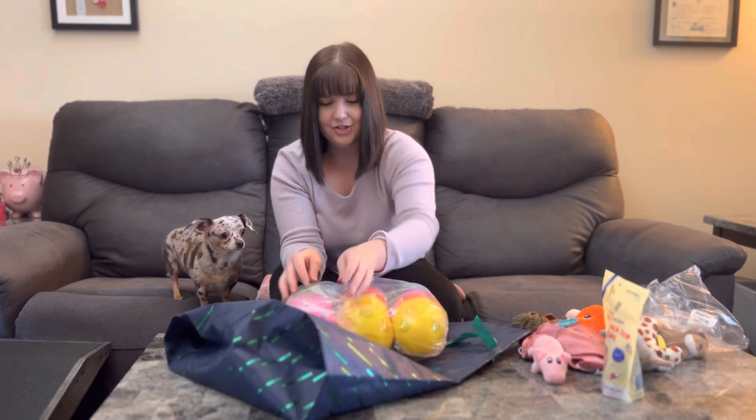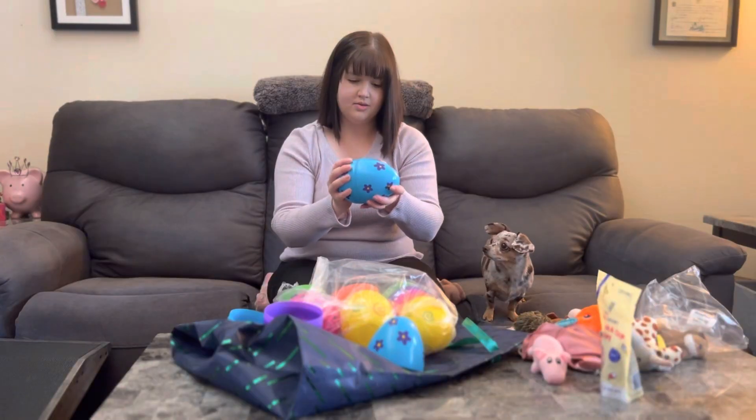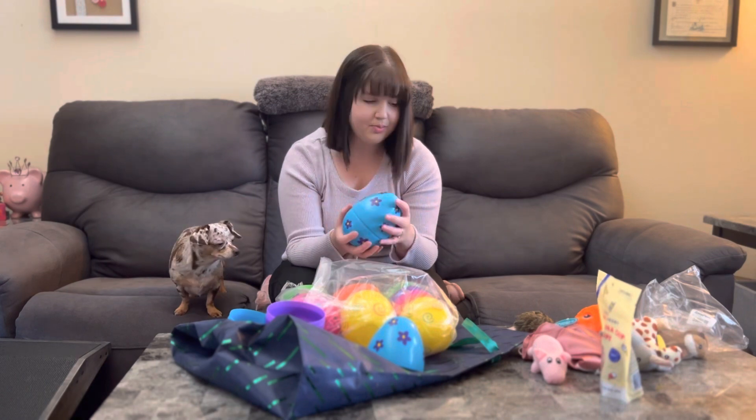These eggs are so cute. This is going to be so cute. These will be a lot easier for her to find — that will be perfect.